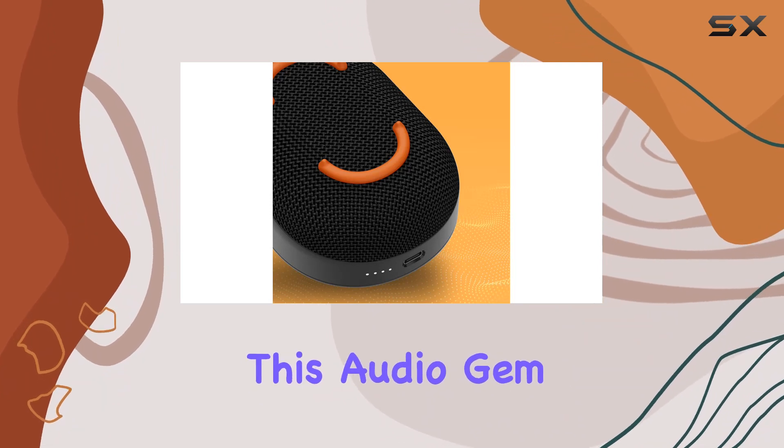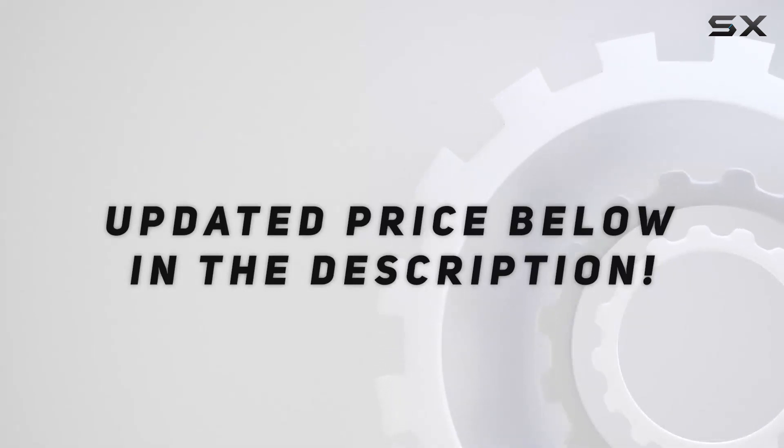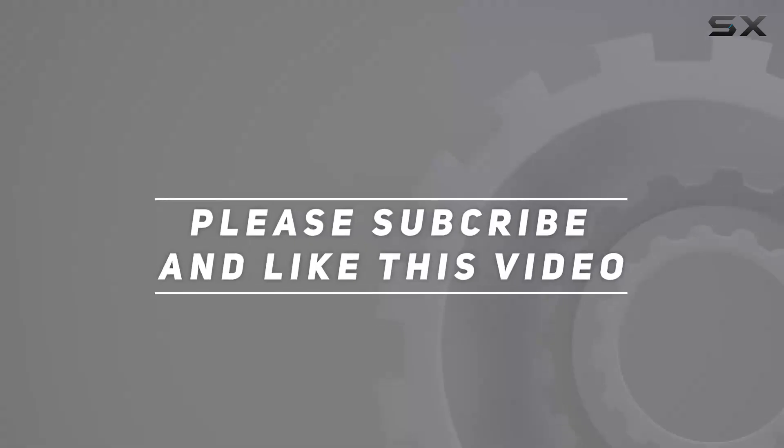Don't miss out on this audio gem. Check out the video description for an updated price, and thank you for watching this video.